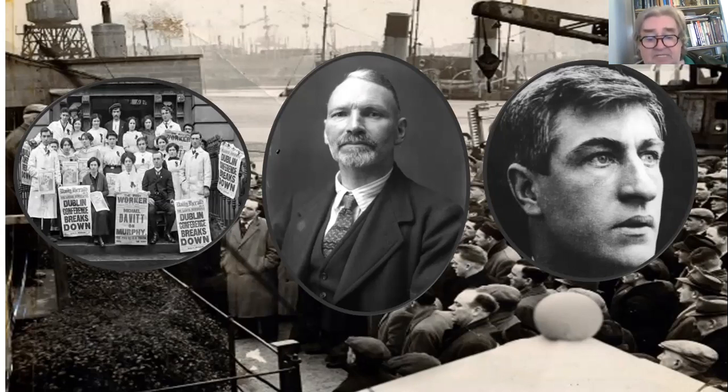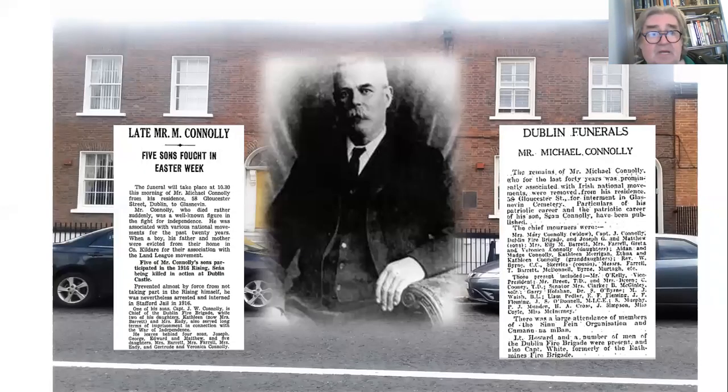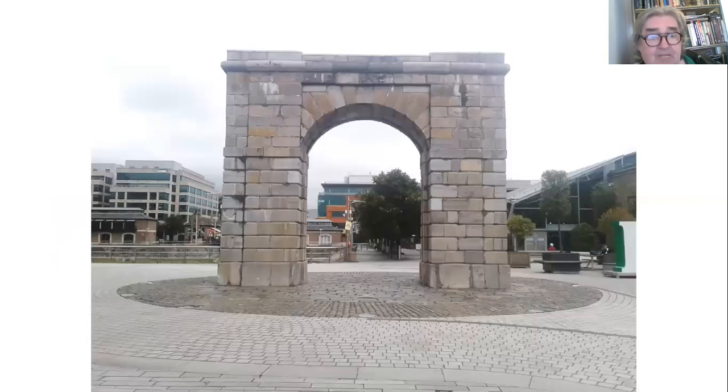But the ITGWU had a really tiny membership in Dublin because most of the members had left. When Michael Connolly died, not surprisingly there were obituaries in the newspapers and very lively reports of his funeral. Among those who attended was Seán T. O'Kelly, who was Vice President at the time, along with a lot of senior politicians, senior clergymen, and well-known people, which shows the type of standing he had in the community.